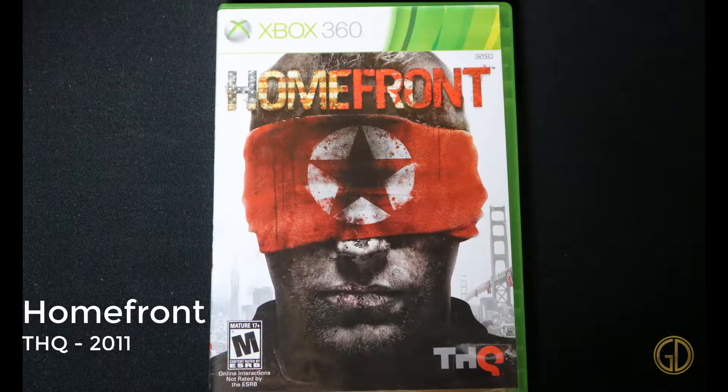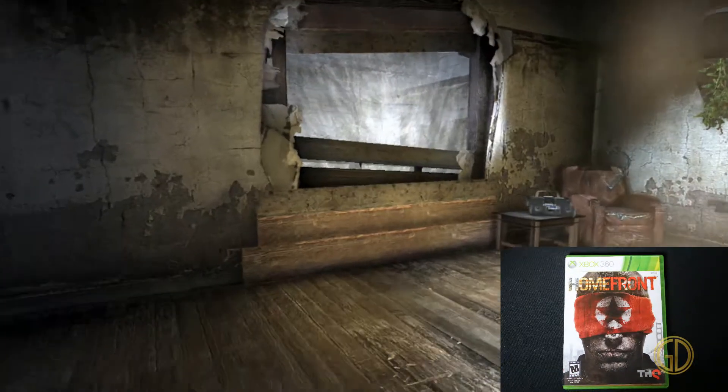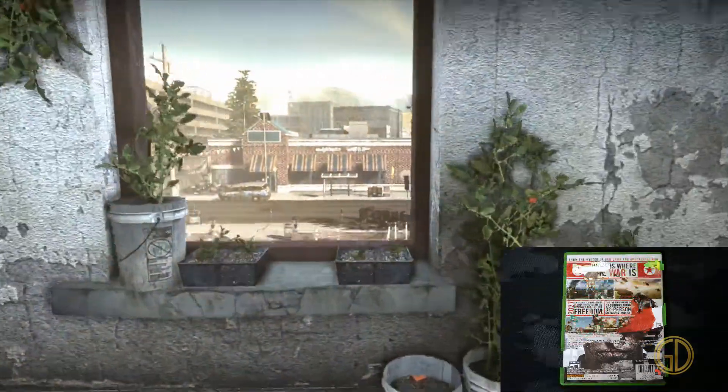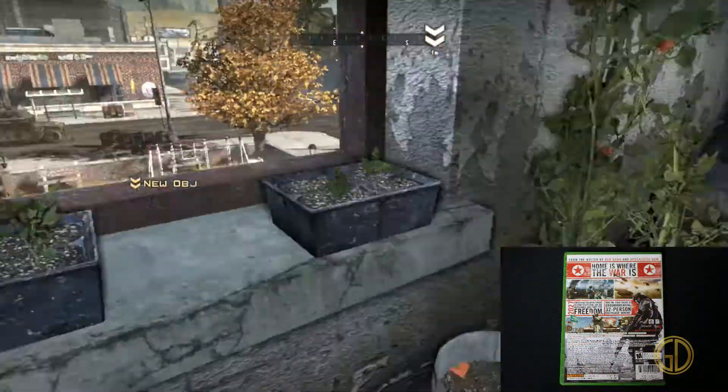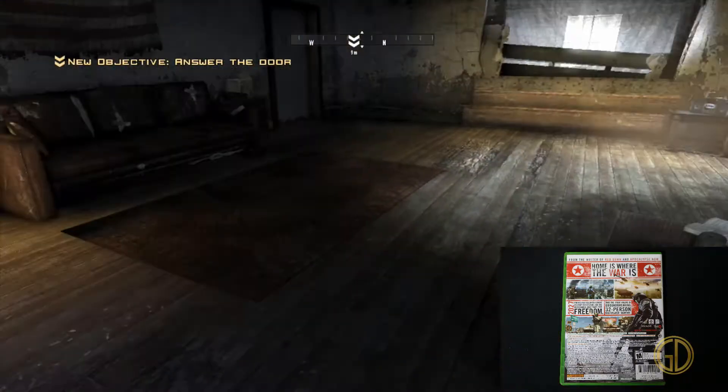Up next is Homefront, released by THQ in 2011. This game felt like most shooter games, but at the same time it felt different — like it was in its own little segment of the market. It was okay. Nothing spectacular, but alright.